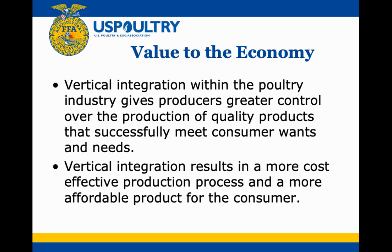This vertical integration provides significant value to the economy. It allows one company to control the product all the way through, ensuring high quality while also eliminating many of the middlemen trying to take their profits along the way. The result is that chicken has become one of the cheapest proteins you can buy.